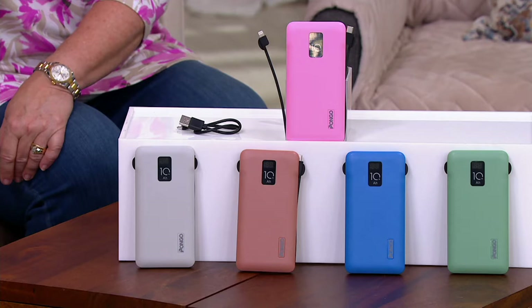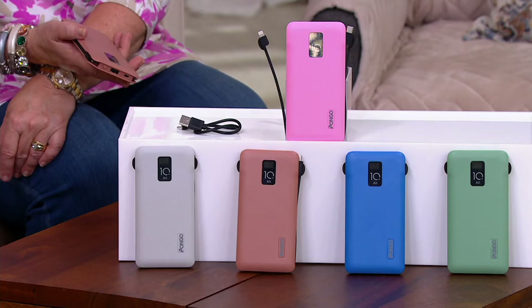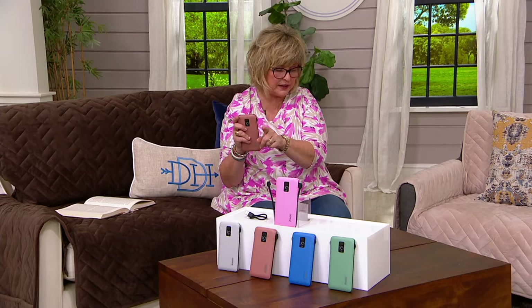It comes along with built-in cables that are inside the unit itself. They just kind of tuck in. You can see one kind of fanned out there on the side. You're going to get the lightning cable and a micro USB,